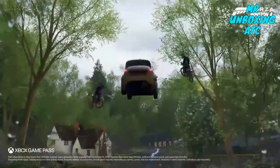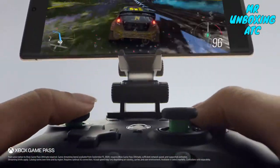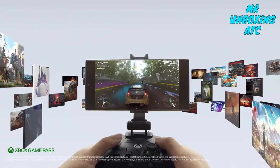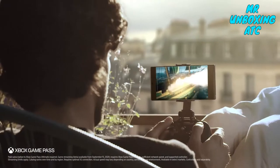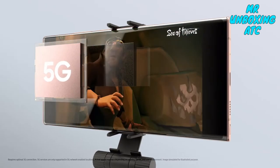Since life isn't just about work, you need the power to play. This is not just mobile gaming. This is Xbox gaming on your phone. Xbox Game Pass Ultimate gives you 100 plus Xbox games without download. Now you can play what you want, with who you want, thanks to 5G.